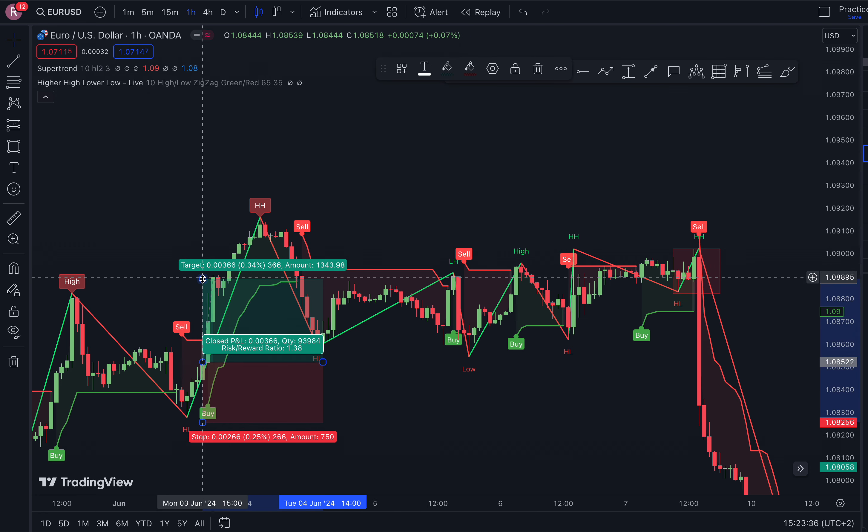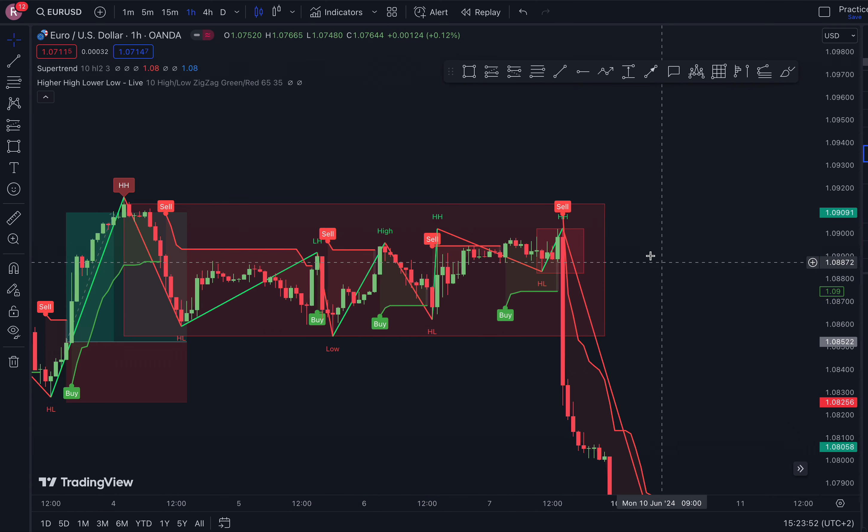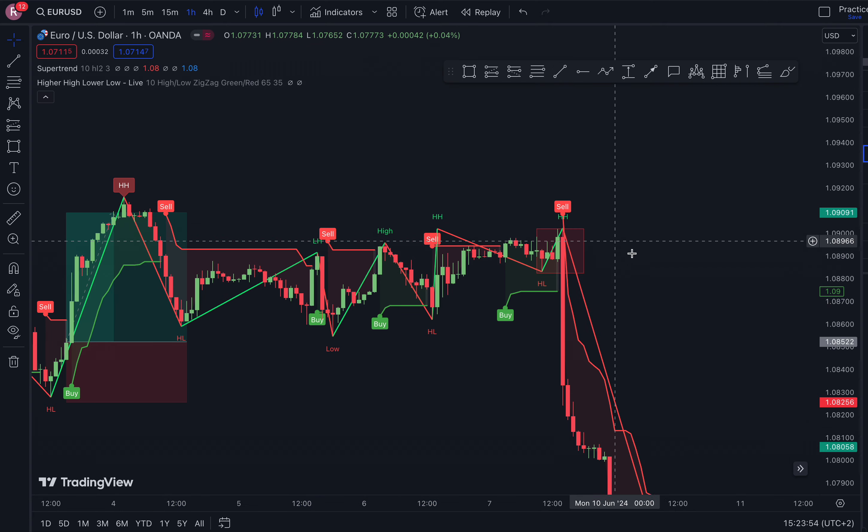Let's look at a few examples. You can see we had a higher low followed by a buy signal right here — that was a nice trade. This next area is a ranging market, so you want to make sure to avoid ranging markets. That is very crucial.